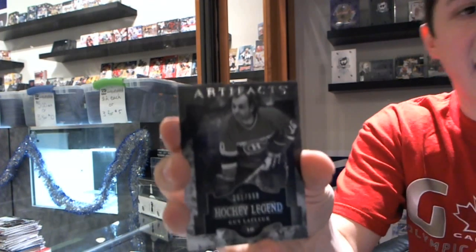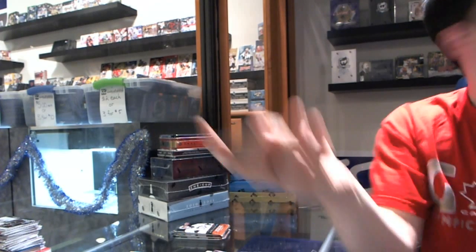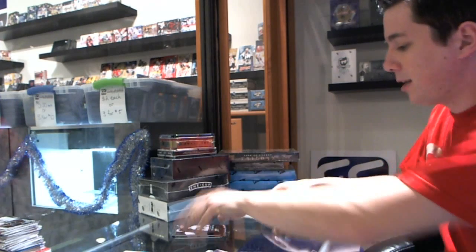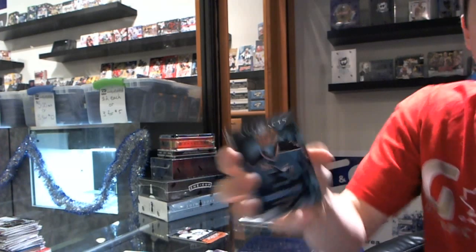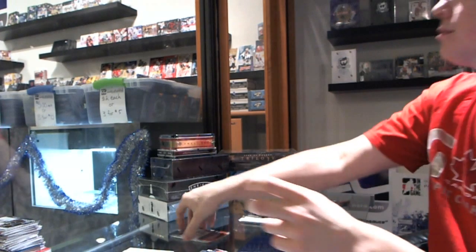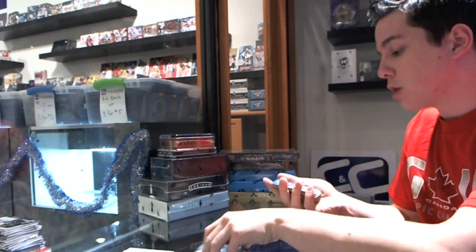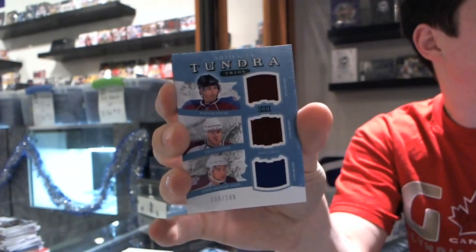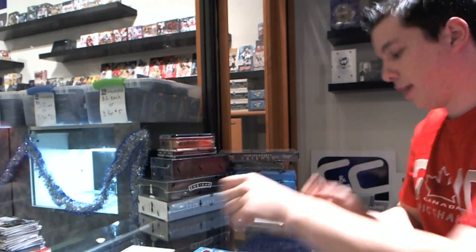We've got a Legend number 999 for the Montreal Canadiens, Guy Lafleur. We've got a patch — we'll save that. We've got a Rookie number 999 for the San Jose Sharks, Alex Stalock. We've got a Tundra Trios triple jersey for the Colorado Avalanche — Matt Duchene, Paul Stastny, and John-Michael Liles — numbered 149 of 150.